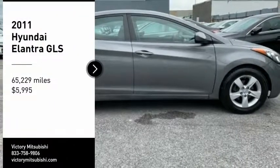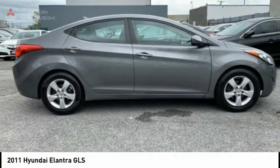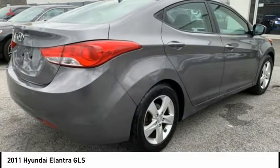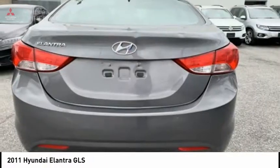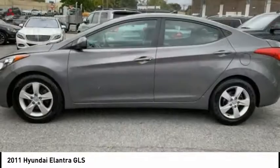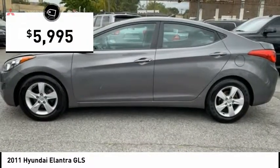Looking for the right vehicle? Check out the 2011 Elantra. The Elantra boasts the most interior room in its class and gets an exceptional 35 miles per gallon. With its luxurious standard features, the Elantra is an easy choice and is priced below $10,000.